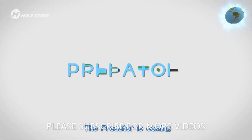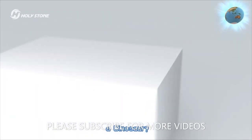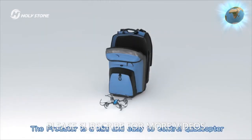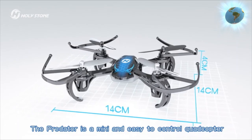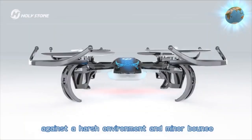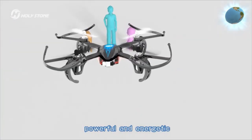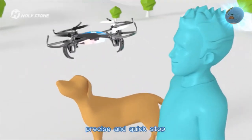Hollystone HS-170 Predator mini RC helicopter drone, 2.4 gigahertz, six axis gyro, four channels quadcopter — a good choice for a drone trainer. Model name and color: HS-170. Control type: remote control.